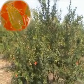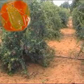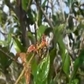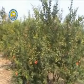Pomegranate aphid is one of the sucking pests attacking pomegranate orchards. It belongs to the family Aphididae and is scientifically called Aphids punicae. Young pomegranate leaves are highly susceptible to aphid attacks. Aphids are distributed throughout the Mediterranean region.